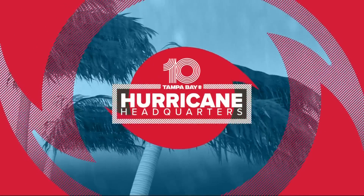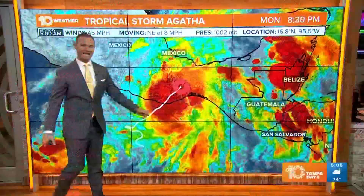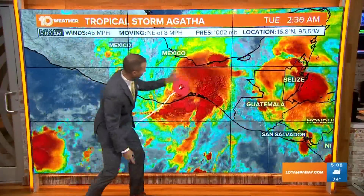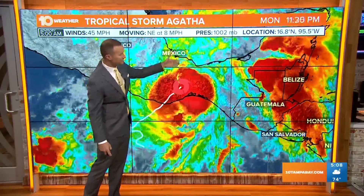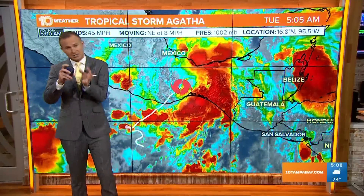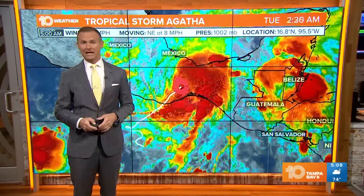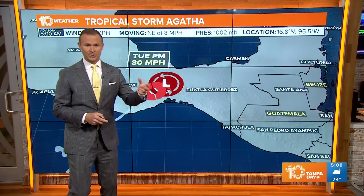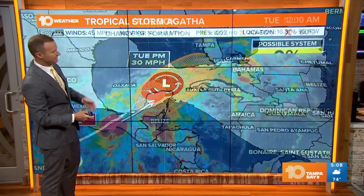All right, let's talk hurricanes. Tropical Storm Agatha now has winds at 45 miles per hour and is moving to the northeast at 8 miles per hour. It's going to weaken really quickly due to the very mountainous terrain over southern Mexico. The surface circulation will probably dissipate; however, it looks like the upper circulation may continue to the north and east, so it's probably just a tropical depression or remnant low by this afternoon.